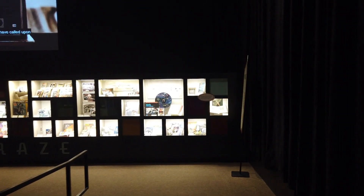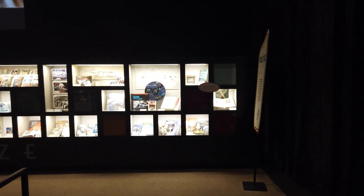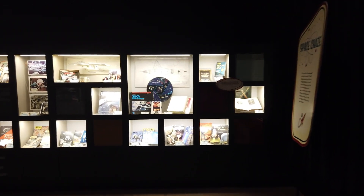Space Gray is a journey through pop culture. There's all kinds of toys dealing with space.